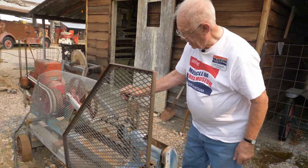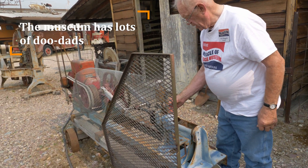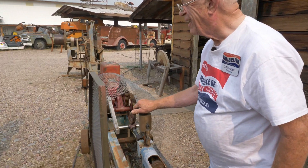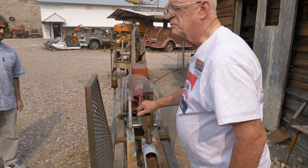This is a doodad, but I had to weld it in place so people wouldn't steal it. It's brass. Brass is valuable.